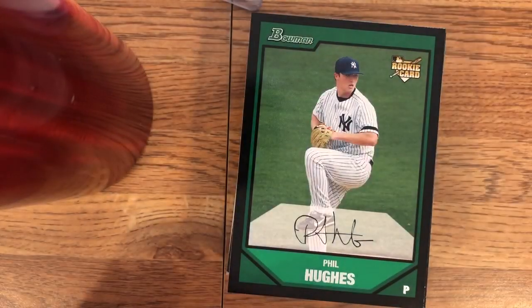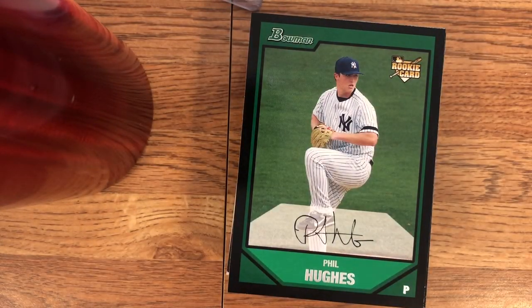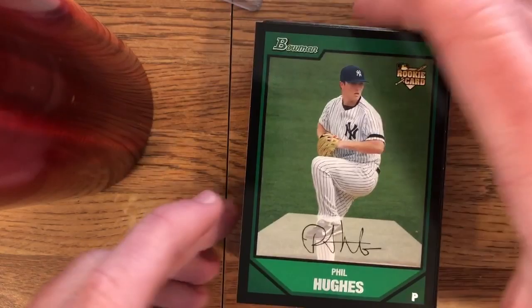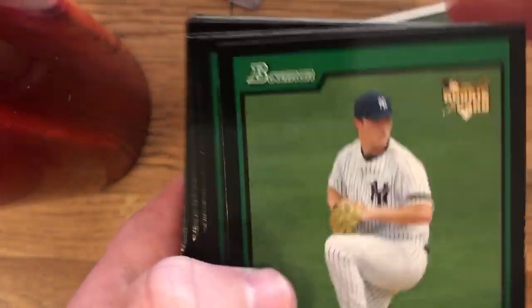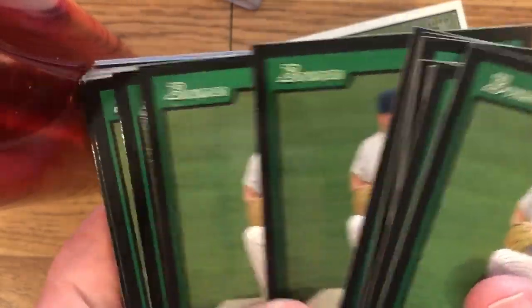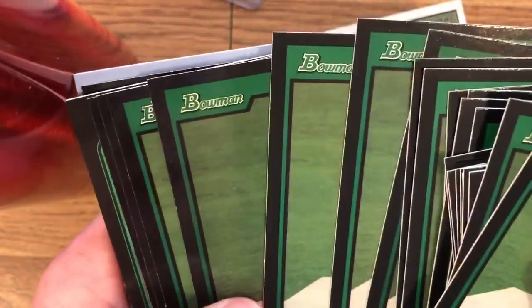Phil Hughes just retired this year, if I'm not mistaken. All right, so then we got a bunch more Hughes base cards. We'll go through them pretty quick. So we've got a ton of these from Bowman — I think I had this card when I was a kid. So I got a lot of these.